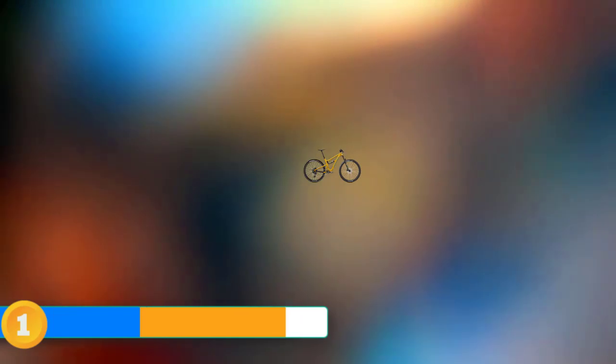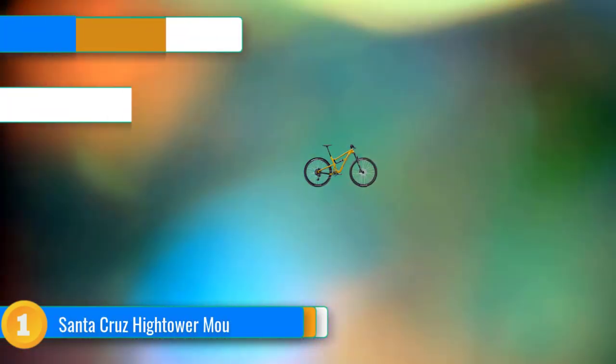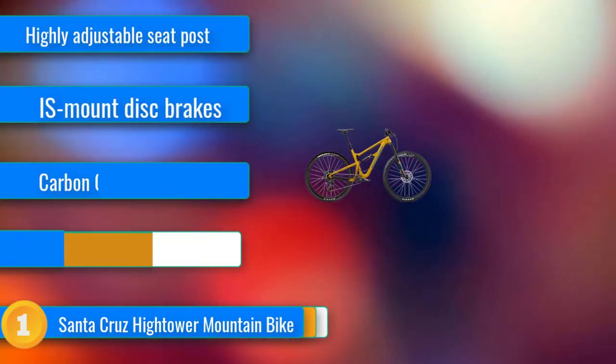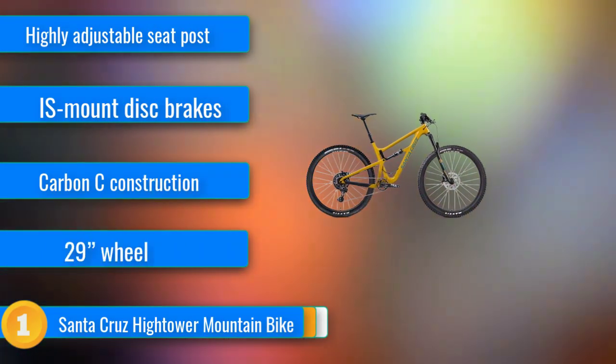Our first choice, the cream of the crop, is the Hightower by Santa Cruz — luxury, dependability, and absolutely no cut corners on quality. They crafted this beauty out of Carbon C, an extremely durable frame that's designed to withstand dips, crashes, and basic damage, handling it as if nothing happened.